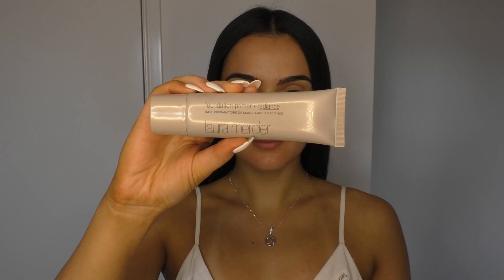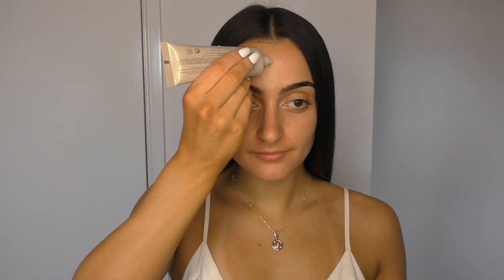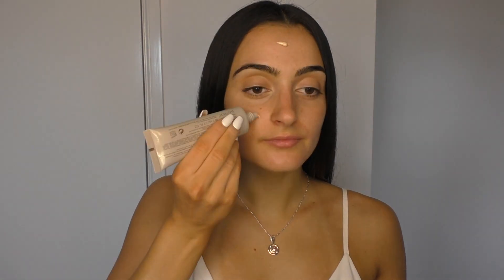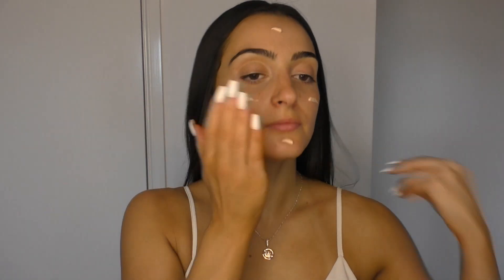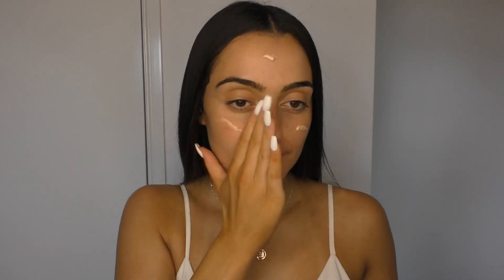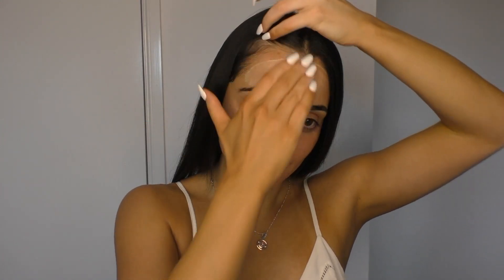To start off we're going to be priming the face and I'm going to be using the Laura Mercier foundation primer in radiance. I love this primer because it leaves my face with that glow from within kind of feel and it's really cooling, so as I apply it I feel like my skin is being hydrated and moisturized at the same time. I like to just put a few dots around my face and then use my hands to rub this into my skin, and you'll see I'm left with a really nice glowing complexion.